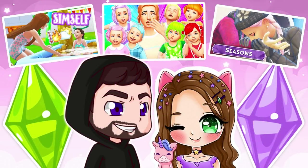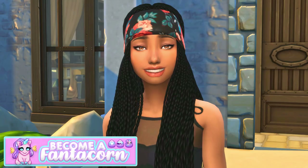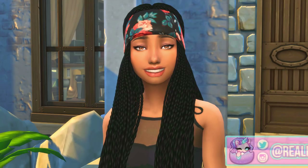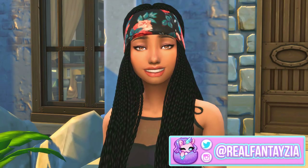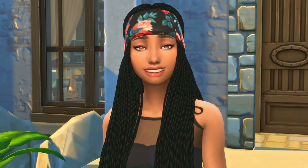If you guys like couples gaming channels, click the link down below — we play Sims over there too and we would love to see you there. Hey guys, this is Fantasia and welcome to another mod video. Today I'm going to be showing you guys 10 mods that I feel like you need in your game for 2019. Depending on the way you play, you may just want a couple of these or you may want all of them.